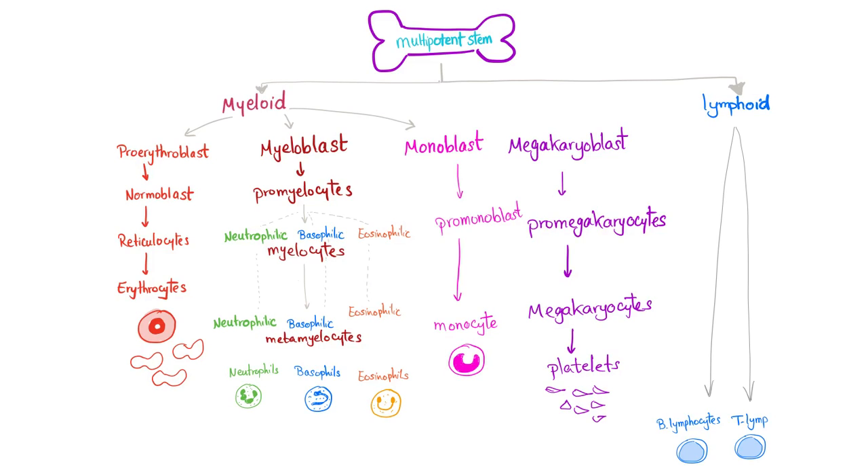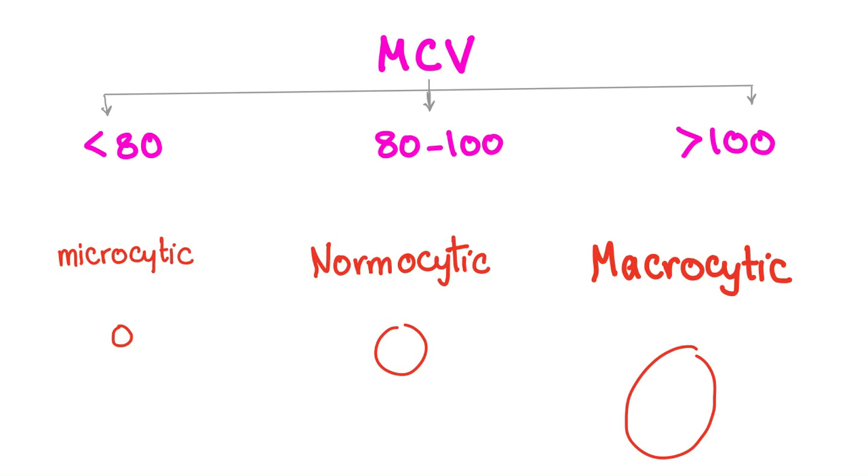Deficiency of RBCs is called anemia; deficiency of white blood cells is called leukopenia; deficiency of platelets is called thrombocytopenia. But today we're only talking about anemia. The MCV is the judge that determines whether anemia is microcytic, normocytic, or macrocytic. Normocytic anemia has a normal MCV in the 80 to 100 range.